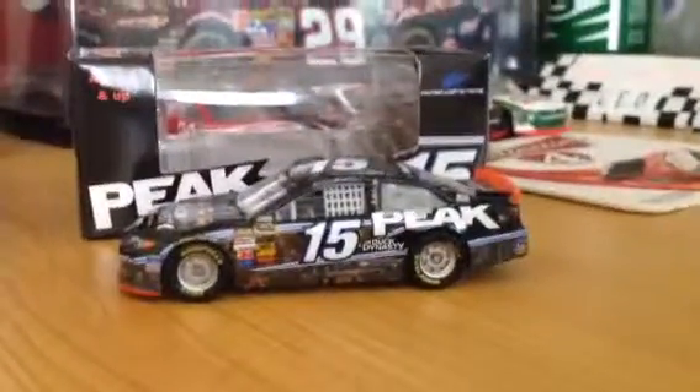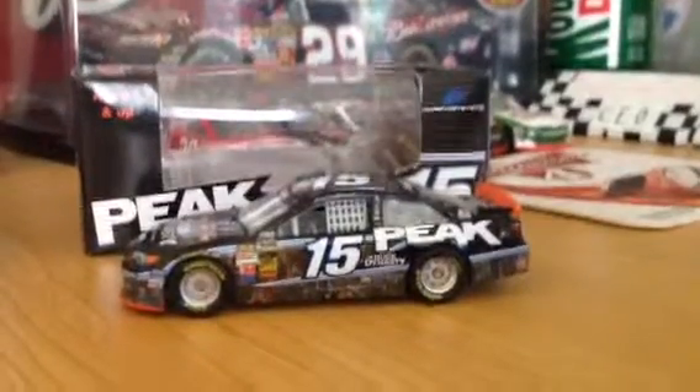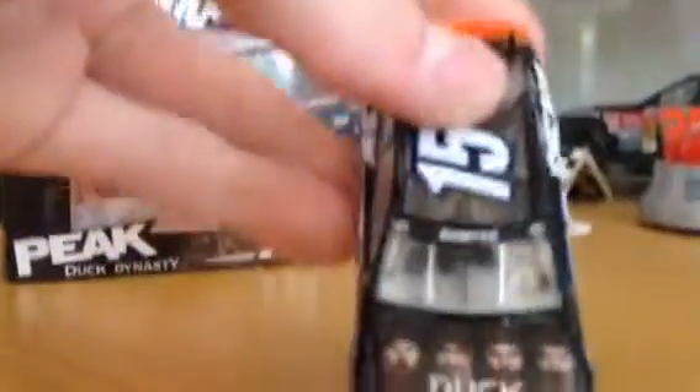Hey Jack, I'll be doing a Diecast review on Clint Boyer's Duck Dynasty Peak Chevrolet or Toyota today, so let's go ahead and get on with the review.